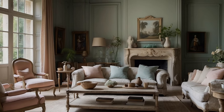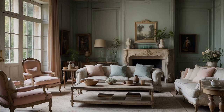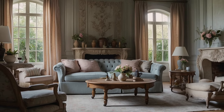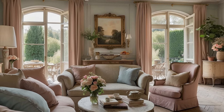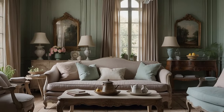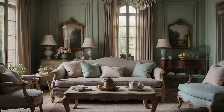Soft Color Palette. In the realm of French country home decor, the choice of color palette is as integral to the aesthetic as the materials themselves. Hues are carefully selected to evoke the tranquil beauty of the French countryside, infusing interiors with a sense of serenity, sophistication, and timeless elegance. At the heart of the soft color palette lies a delicate interplay of gentle tones inspired by nature's palette. Soft whites reminiscent of sun-bleached linen create a luminous backdrop, bathing rooms in a soft, ethereal glow.